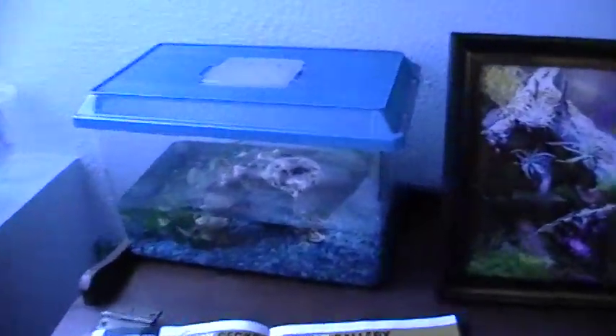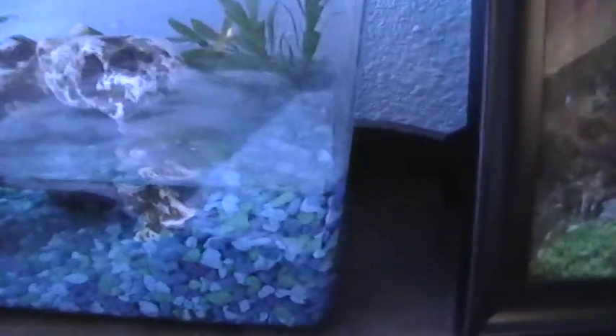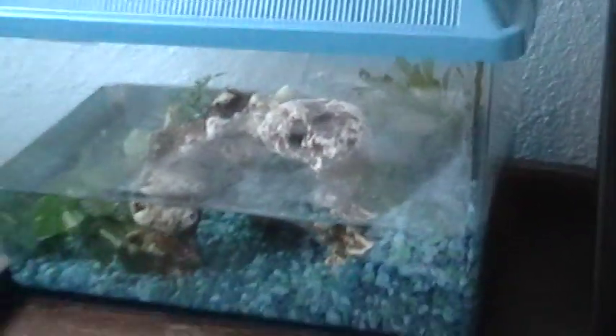Over here we have the Chinese firebelly newt. There he is, right there. He was also a rescue. So that's where he sits.